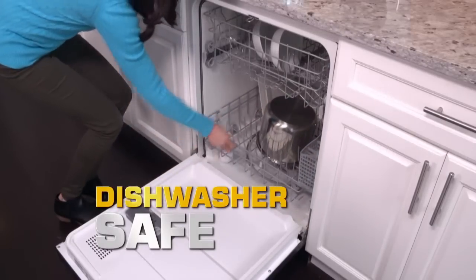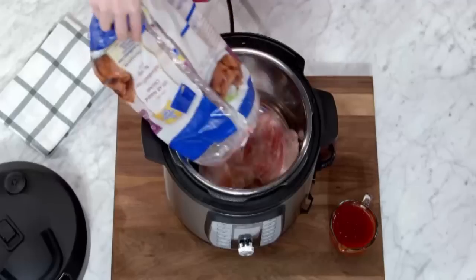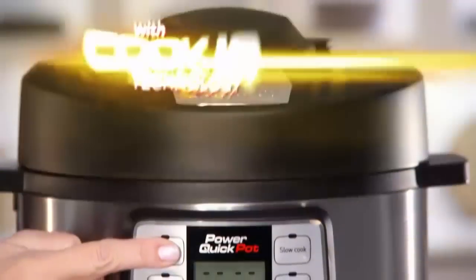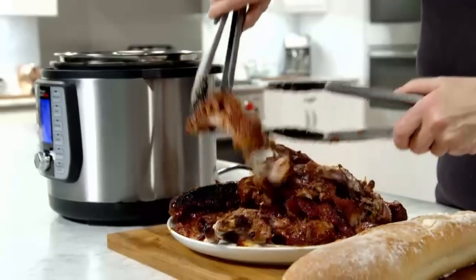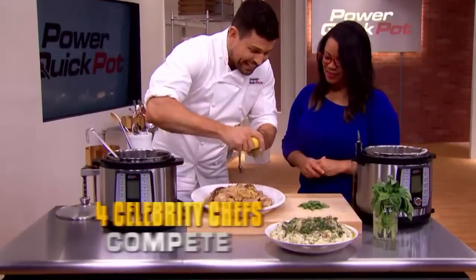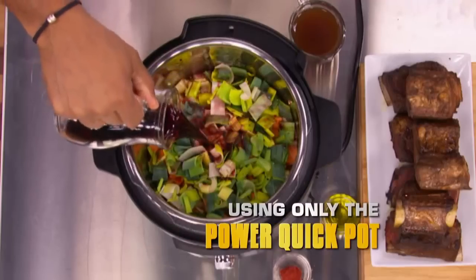Clean up is always a snap. You may have seen other multipots in stores and online, but don't be fooled — none can do everything the Power Quick Pot can. Thanks to our innovative Cook IQ technology that calibrates time, pressure, and temperature, you can prepare virtually any type of food perfectly at the touch of a button. You will when you see four of today's hottest celebrity chefs compete head-to-head using only the Power Quick Pot.